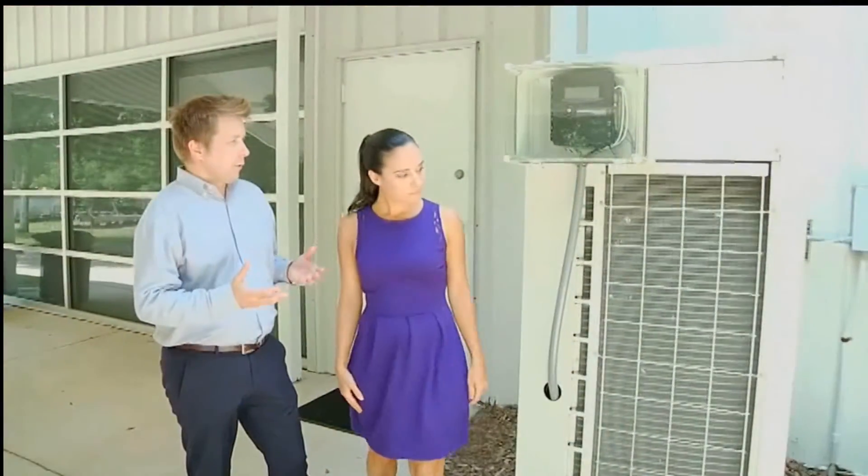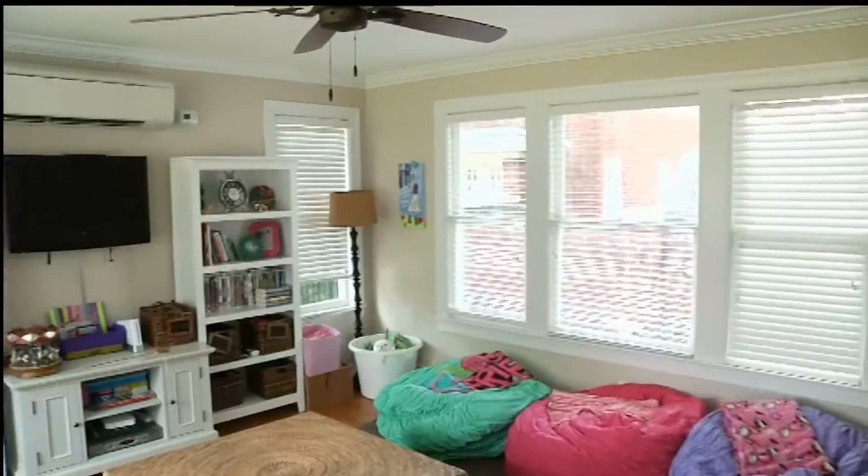Today on Designing Spaces, we're thinking green and taking a look at the latest technologies in heating and cooling your home. Many are the result of recent technology or time-tested systems that have recently become available here in North America. We're about to introduce you to an HVAC technology you've probably never heard of. Here to explain is Chris Belshaw, Director of VRV Systems at Daikin.